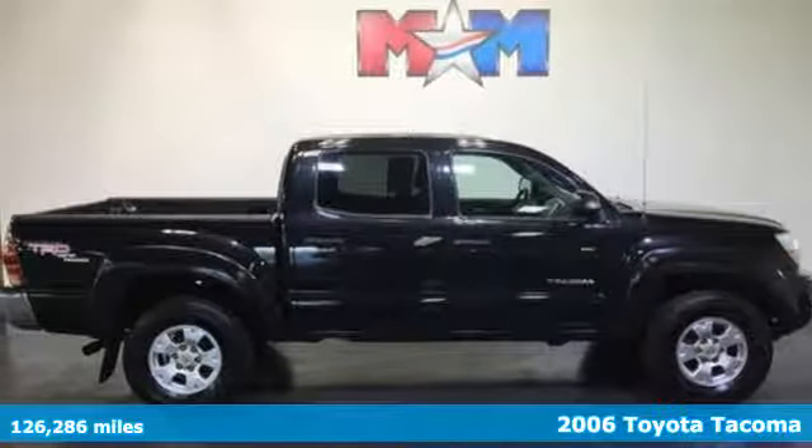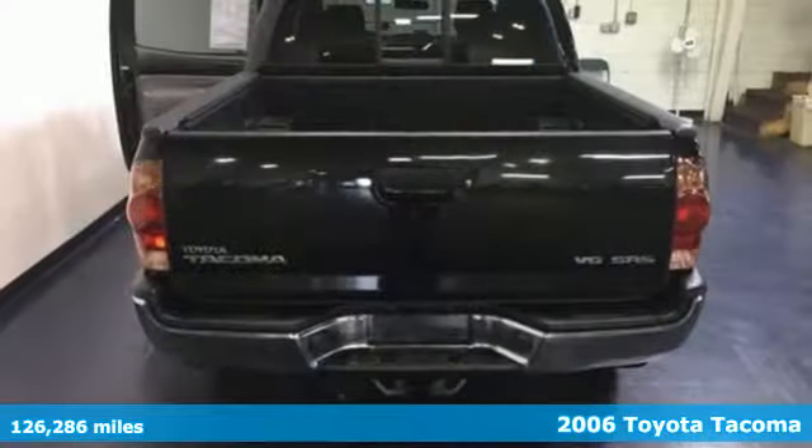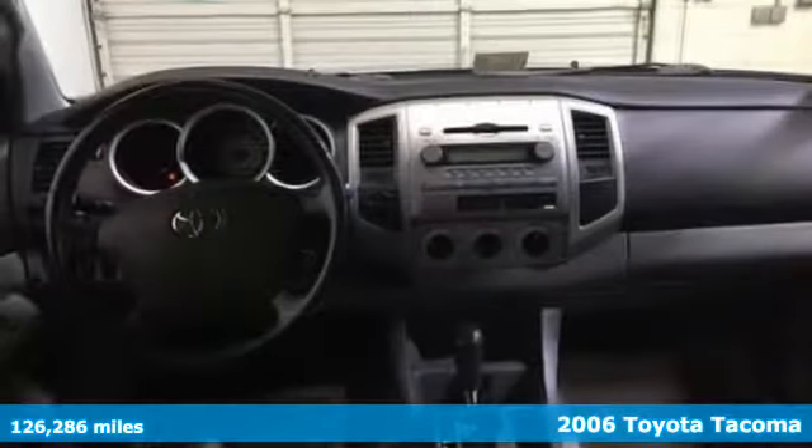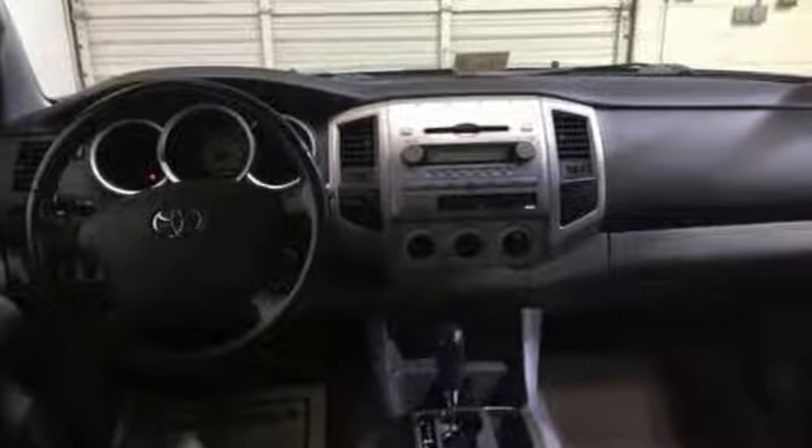Here's a 2006 Toyota Tacoma. Advanced mechanical systems include double wishbone coil spring front suspension, load ready rear leaf springs, anti-lock brakes with vented front discs, and rack and pinion steering.